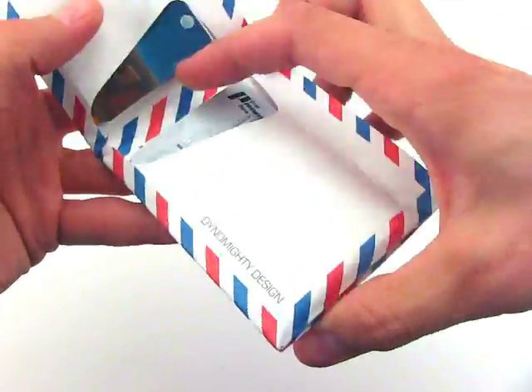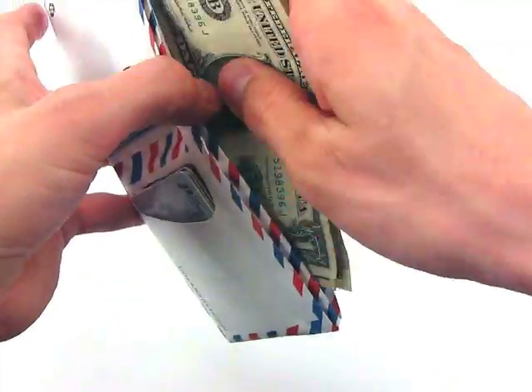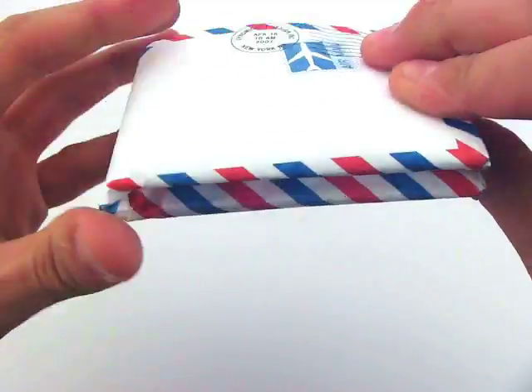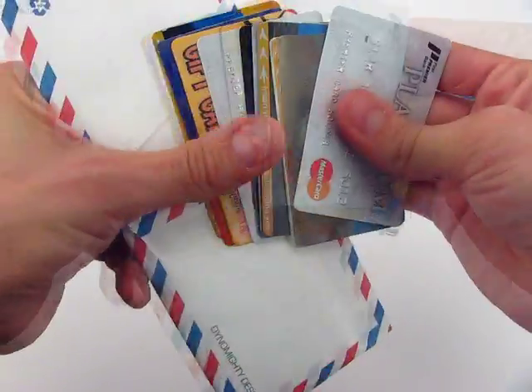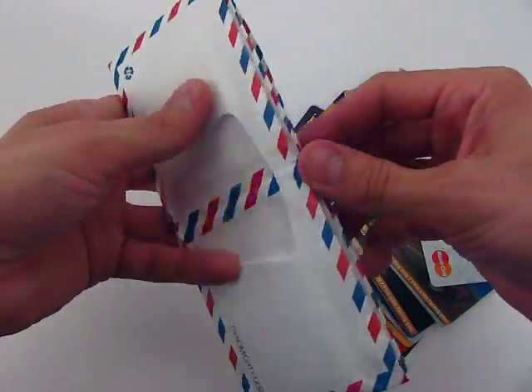Add more and get more with the Mighty Wallet — this will happen right before your eyes. As you fill the wallet, it gets bigger, but it only takes up as much space as what you put inside it. If all you need to carry around is a couple cards and cash, this wallet is also perfect for you.